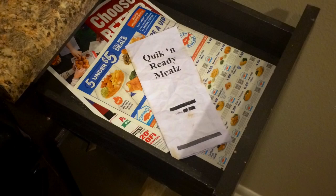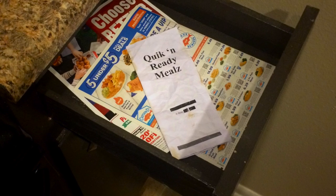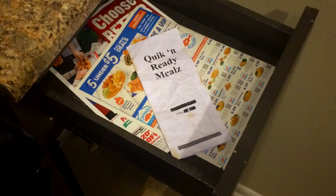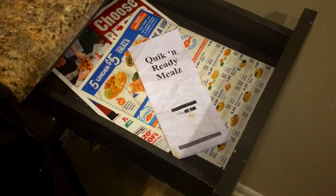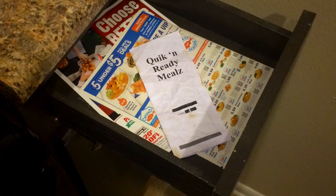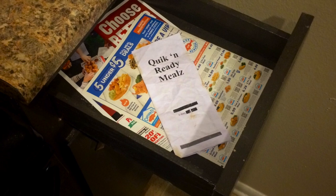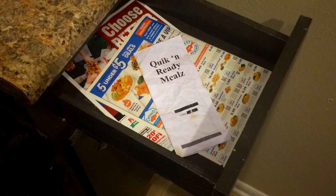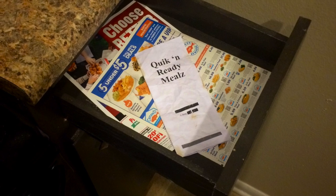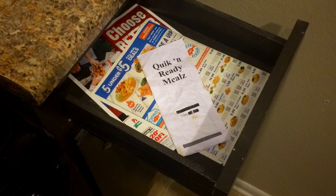Description. SCP-971 is an old and worn delivery menu printed on a standard sheet of 21.6 cm x 28 cm printer paper. The name of the delivery service is listed as Quick and Ready Meals. No records of such a business exist, and the parent company named on the menu, [Data Redacted], denies ownership of said food delivery service.